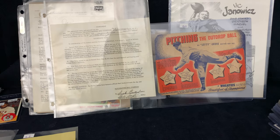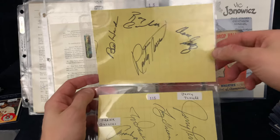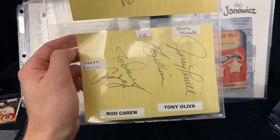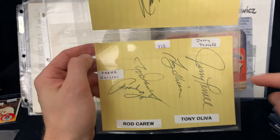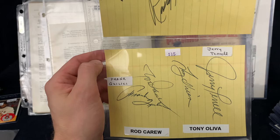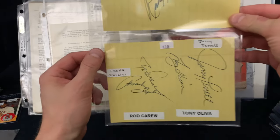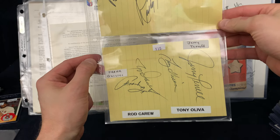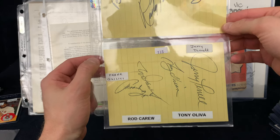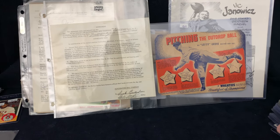Next off, we have a couple of album pages of Twins players. The reason why I got it was there's Rod Carew and Tony Oliva — the big ones. You also got Rusty Torres, Bill Hands, and a few other guys. For $15 — Rod Carew, one of the great hitters of all time, and Tony Oliva, who just made the Hall of Fame. It's a pretty neat looking item there too.